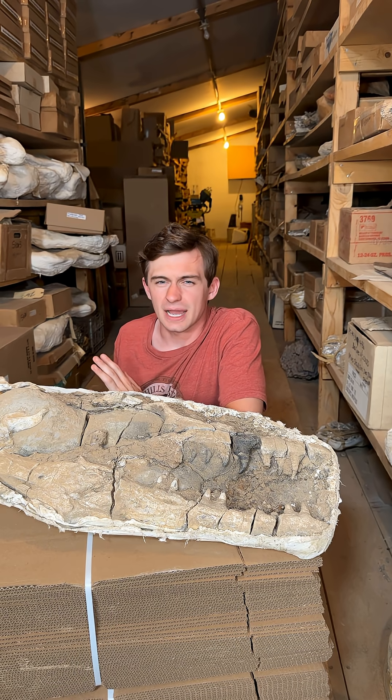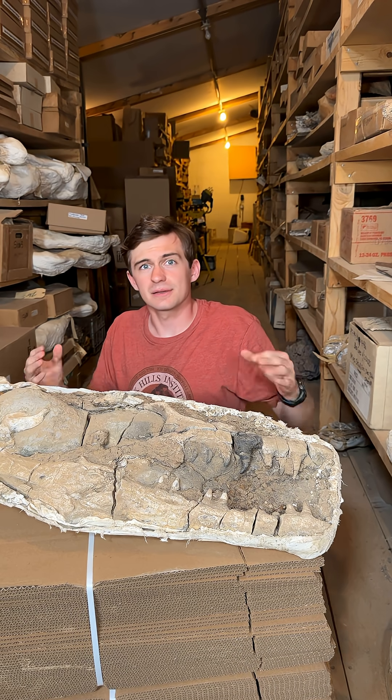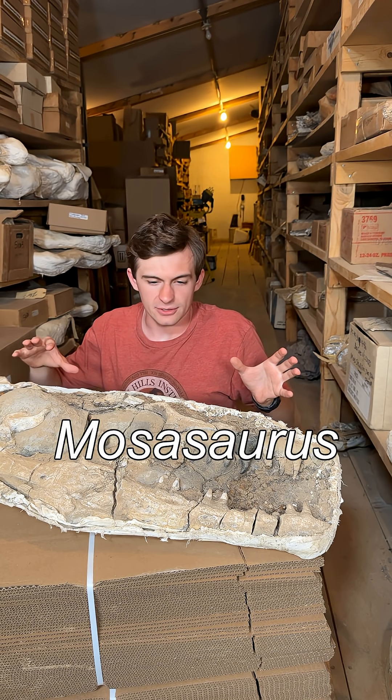If I were to ask you to think of a marine reptile, odds are you'd say mosasaur. Hi everyone, and welcome to Fossil of the Week. My name is Hunter Schrader, and today we've got a mosasaurus skull for you guys.